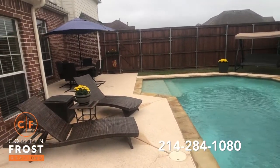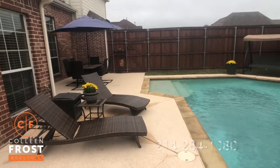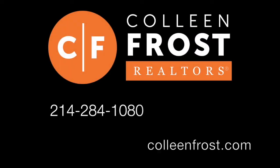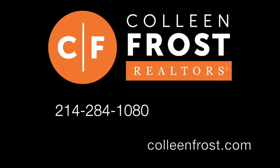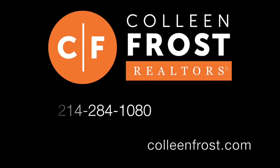If you would like more information on 601 Leeward, give me a call today at 214-284-1080. Make sure to check out our website at ColleenFrost.com and subscribe to our YouTube channel. I have more great videos coming up soon.